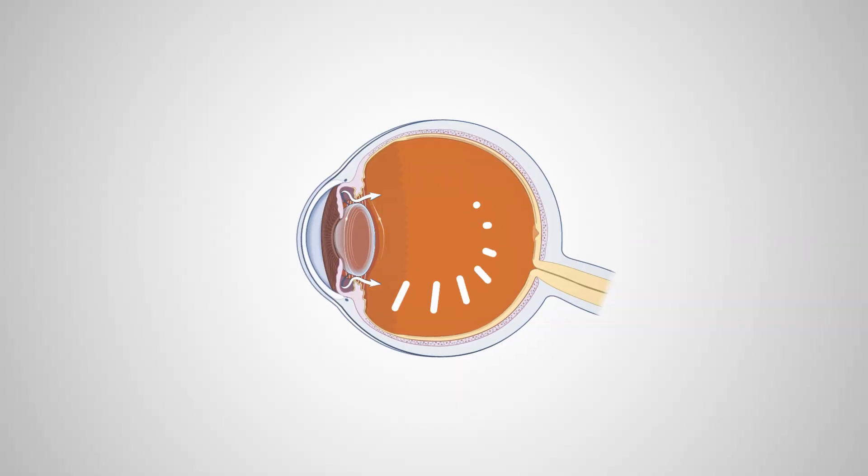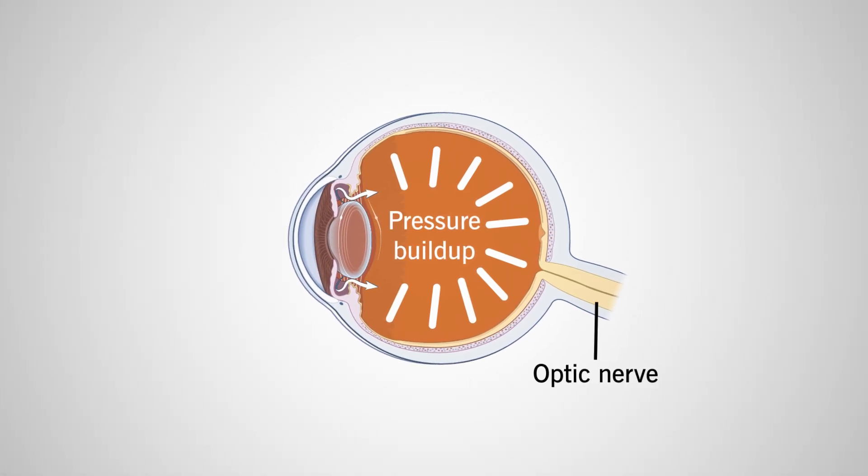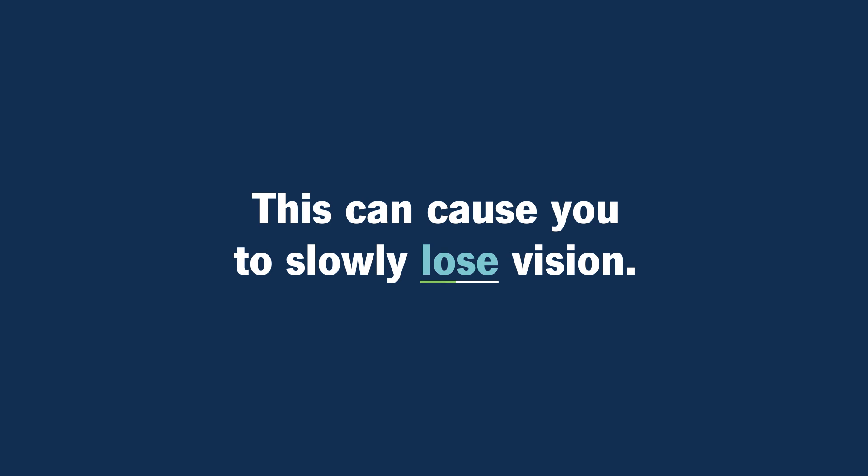What is glaucoma? Glaucoma is when the eye pressure builds up inside the eye, and that high pressure damages the connection between the eyeball and the brain, which is called the optic nerve. And the optic nerve is what helps you see, so when the optic nerve is damaged, you may start to slowly lose vision.